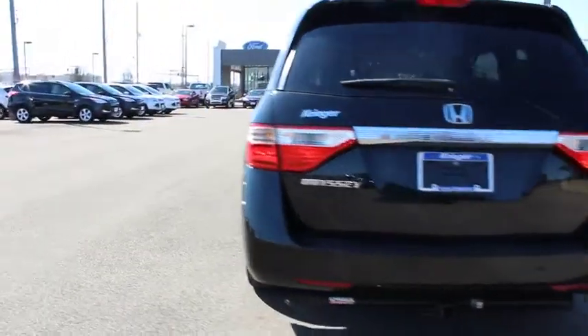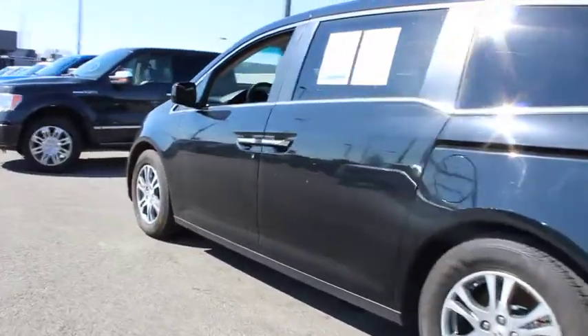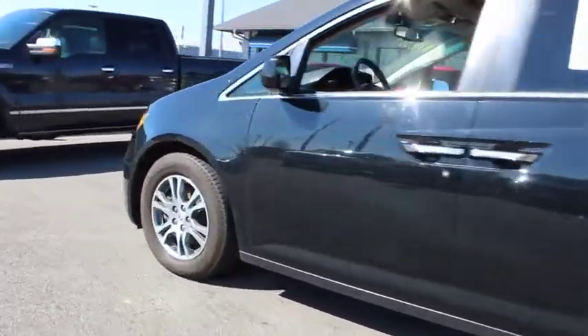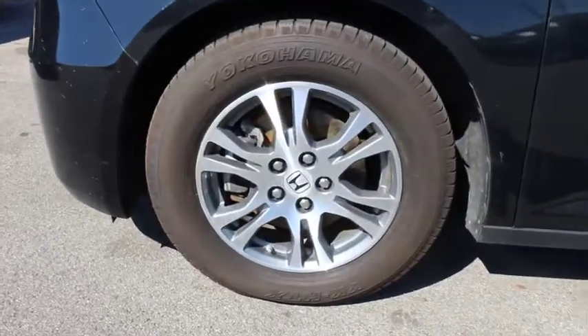Power liftgate, traction control, keyless entry, anti-lock braking system, power passenger seat, stability control, steering wheel audio controls, backup camera, Bluetooth, leather-wrapped steering wheel.